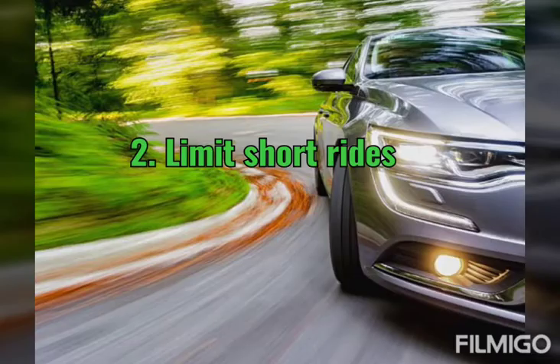Tip 2: Limit short rides. Short rides will not leave sufficient time for the battery to recharge, so it's better to avoid short rides.